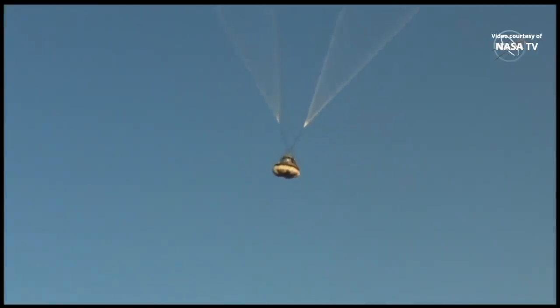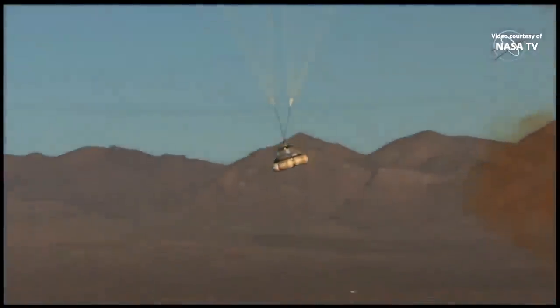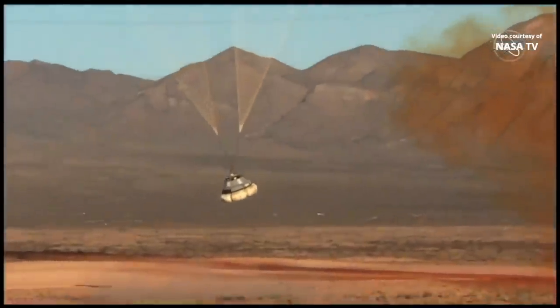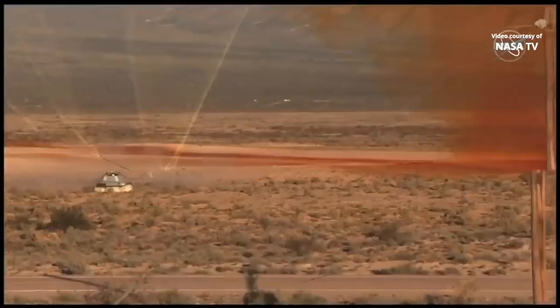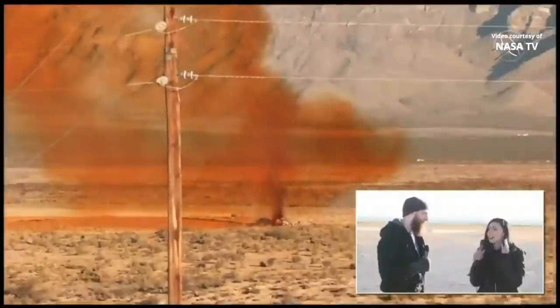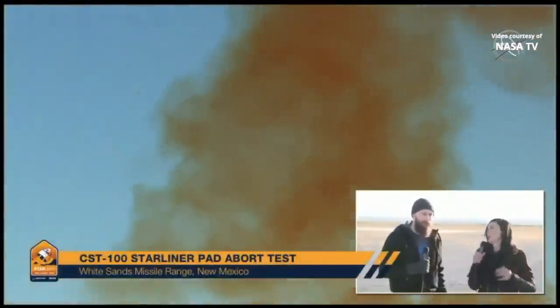Okay, there are bags inflating. CM touchdown. That was phenomenal. Initial indication is that we've had a very successful pad abort test today.